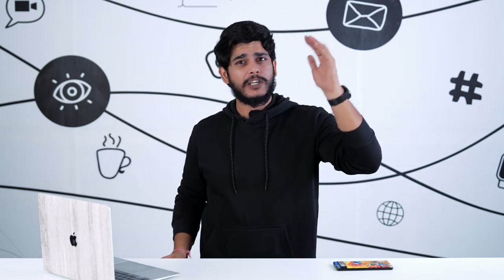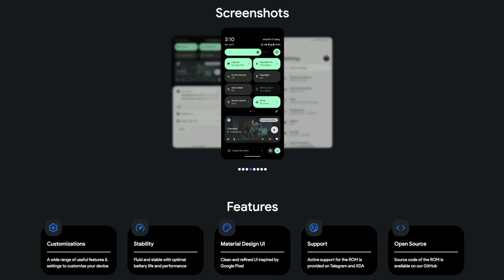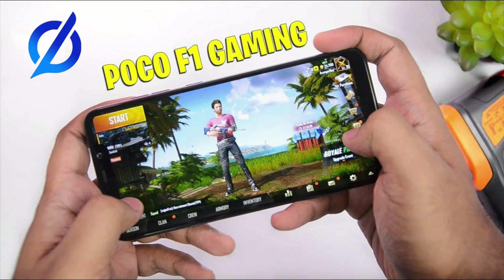Now let's talk about my favorite custom ROM, and that is Havoc OS. Havoc OS is one of my favorite ROMs because it includes every good part of each ROM I've talked about — it has Pixel Experience's features, Evolution X's performance, Resurrection Remix's customization, and the reliability of Lineage OS. Back in college, I used to own a POCO F1, and as soon as I got my device, I rooted it and installed plenty of custom ROMs — but what made me stay was Havoc OS. It boosted my POCO F1's performance so I was able to play PUBG and Call of Duty without any hiccups or frame drops.